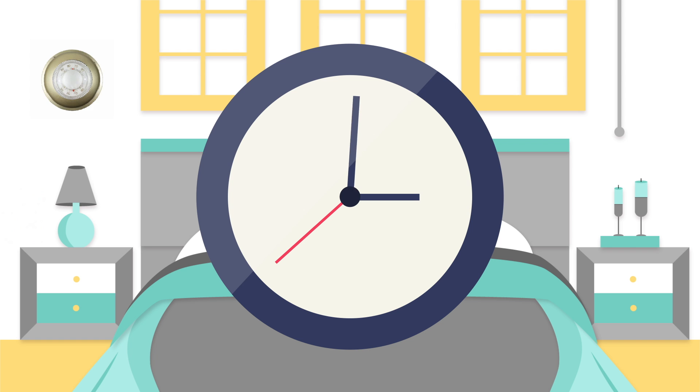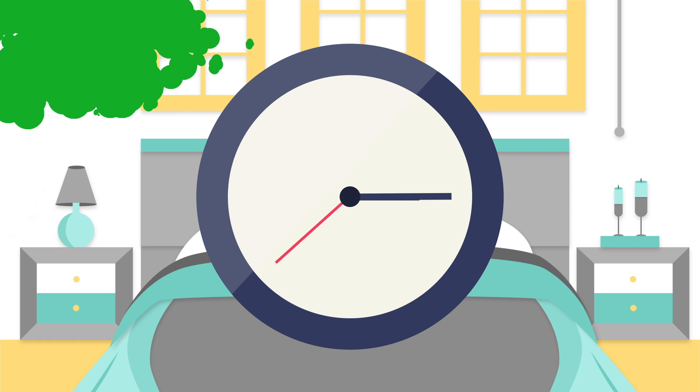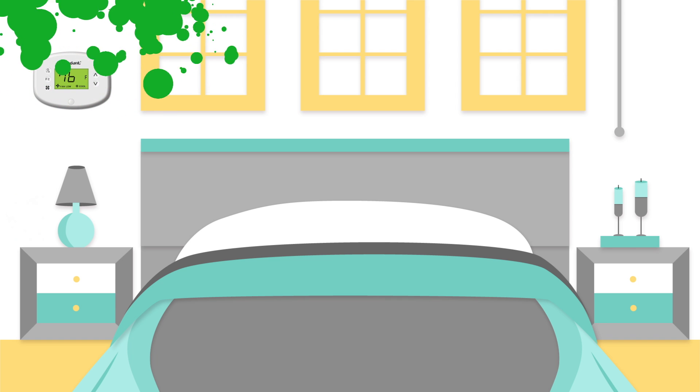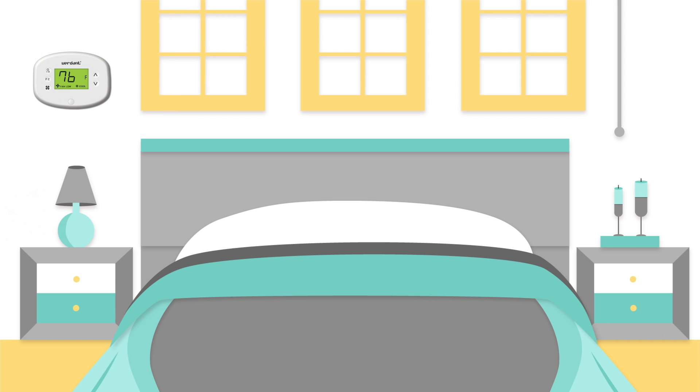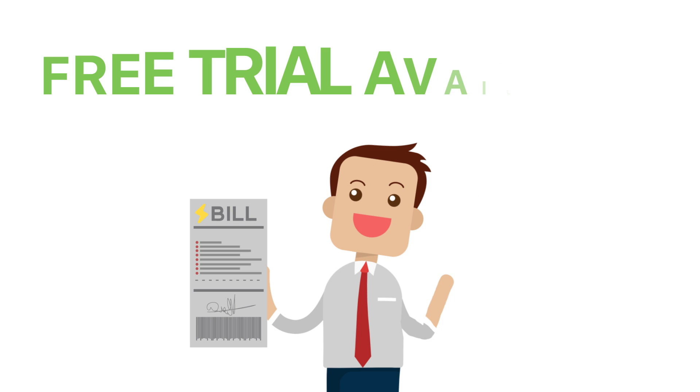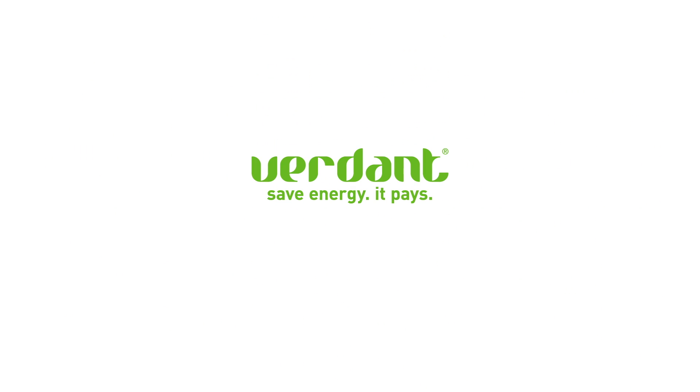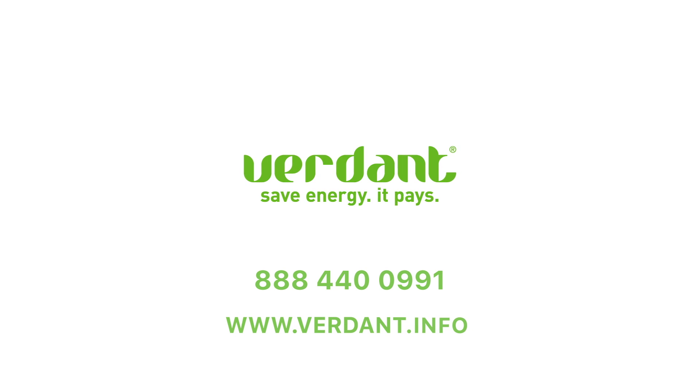Verdant's system is easy to install by your on-site engineer or facilities team, saving you time and money. Each room takes less than 15 minutes to install and is guided by our technical support team. We even offer free trials of our system because we know you'll be convinced once you've tested it. Contact our sales team today to book a free trial.